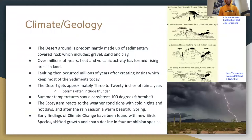The desert gets approximately three to twenty inches of rain a year. Storms often include thunder. Summer temperatures stay consistent at 100 degrees Fahrenheit. The ecosystem reacts with cold nights and hot days, and after the rain season, a warm beautiful spring. Early findings of climate change have been found with new bird species, shifted growth of plant life, and a sharp decline in four amphibian species.